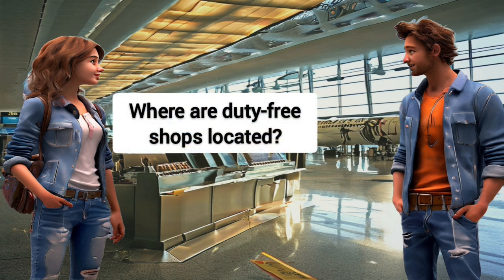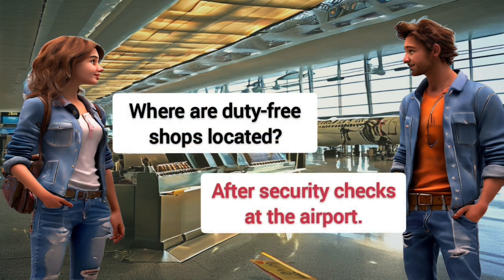Where are duty-free shops located? After security checks at the airport.